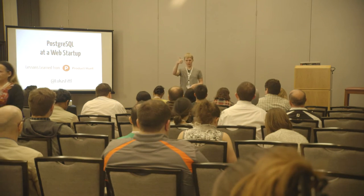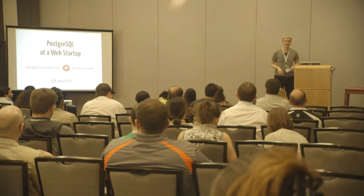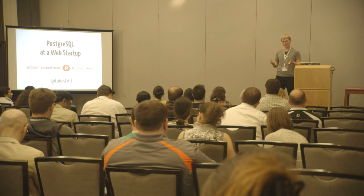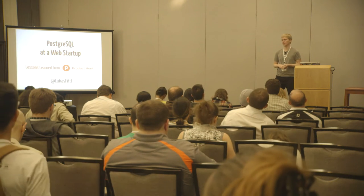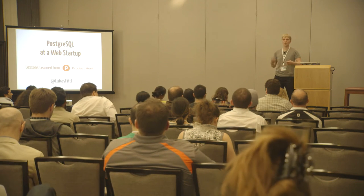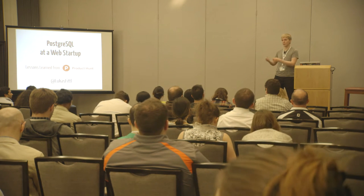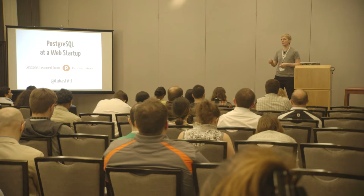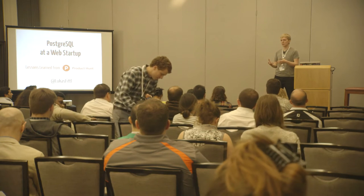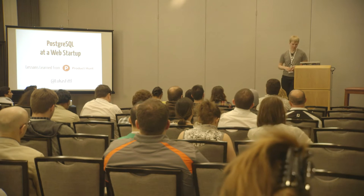Hey guys, here we find the mic working. We're standing up here so we can switch the slides. So I'm Lucas, great to meet you all. I'll be talking about lessons learned from Product Hunt. Product Hunt is a startup where I was part of the founding team almost two years ago now. We use Postgres, and we want to talk about all the details of issues we ran into — not as much around scaling out, but more like how the development team interacted with the database, and which issues we ran into specifically when developers write SQL or use an ORM.